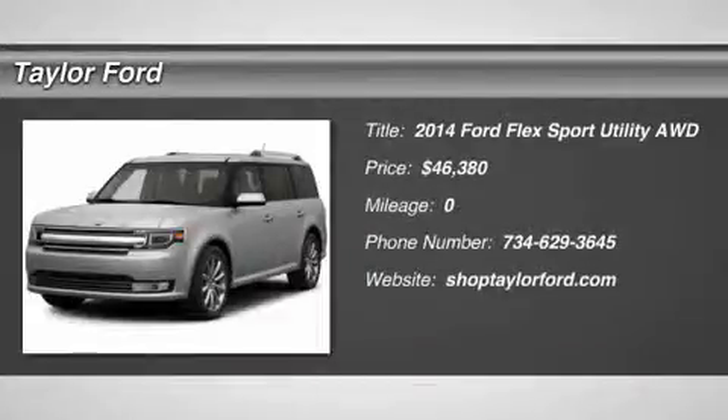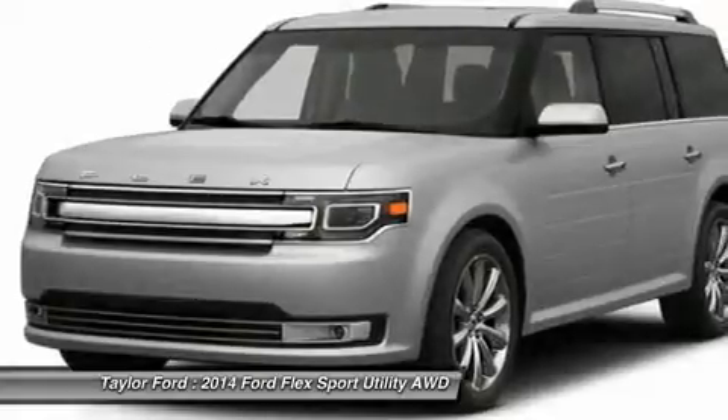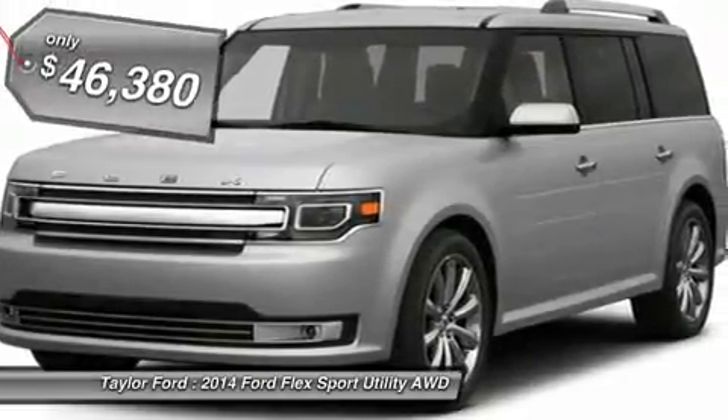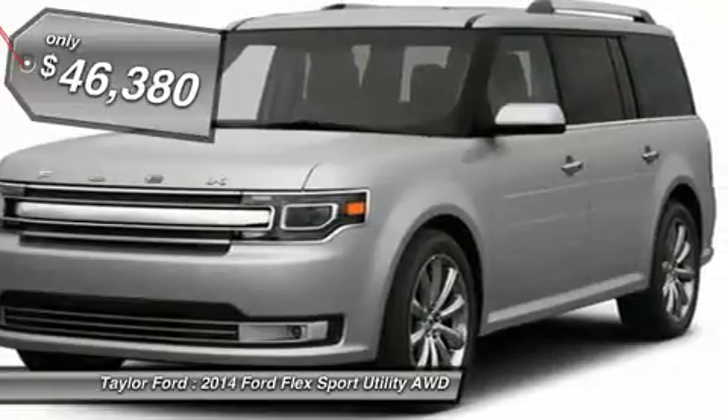The 2014 Ford Flex. Flex isn't just exciting to look at, it's exciting to drive. It hunkers down, puts a limit on lean, and is priced below $50,000.